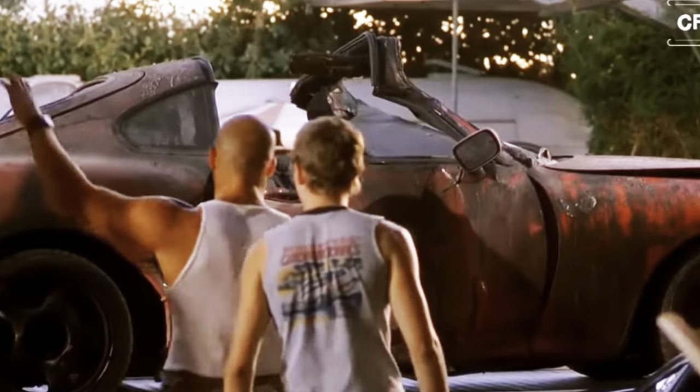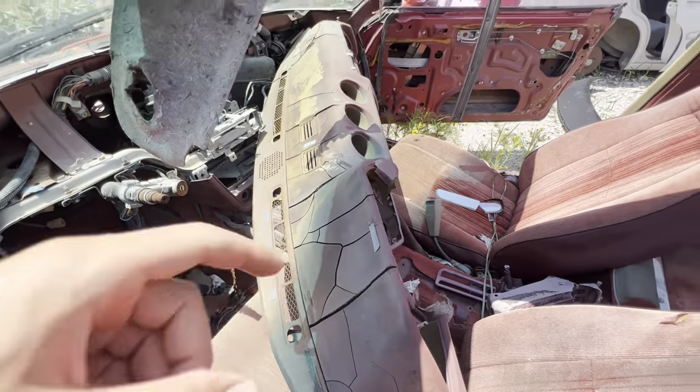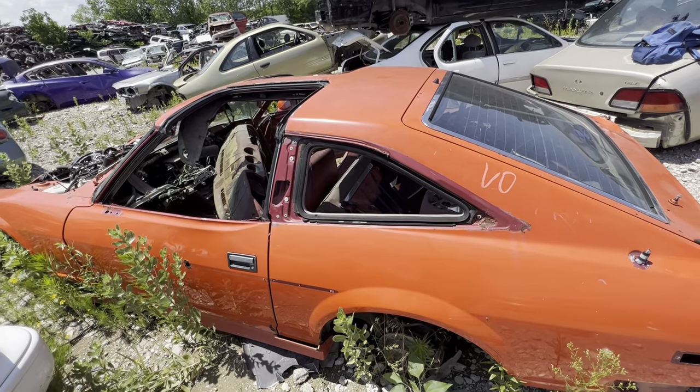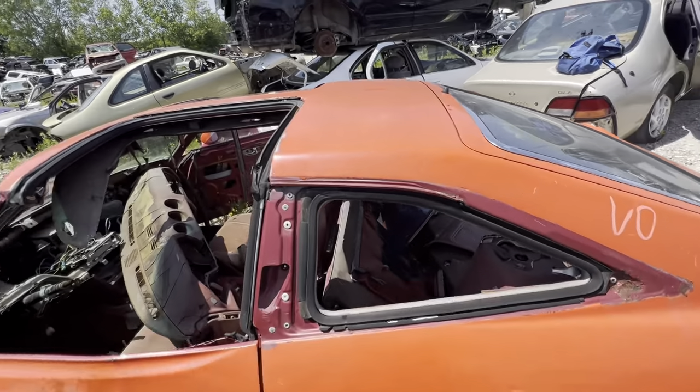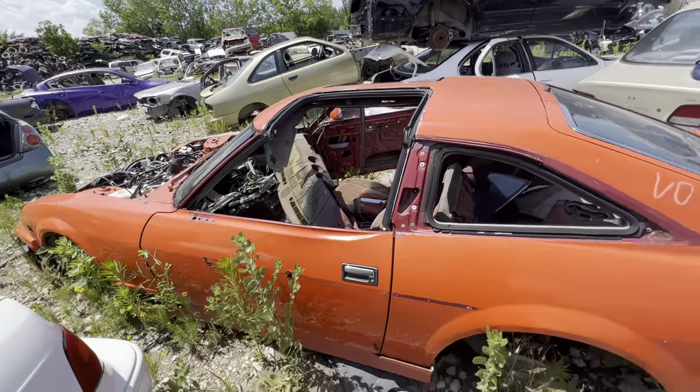What the hell is this? Man, this thing has been picked apart though. Look at this dash — all cracked up. I'm not quite sure if I can find any noteworthy parts that I can take from this car since mine's a different model — probably only from the front end. Yeah, this thing's been picked apart.